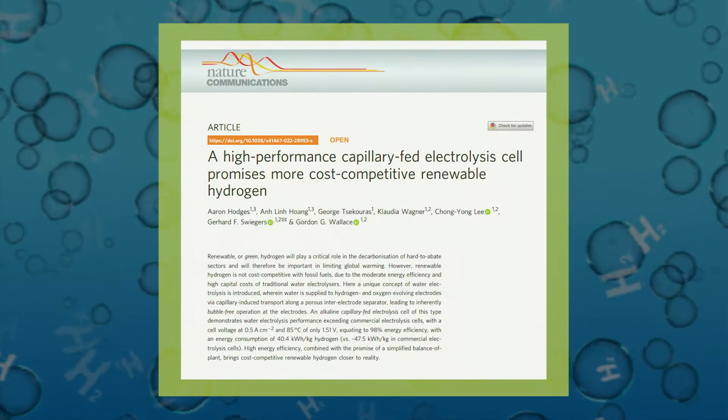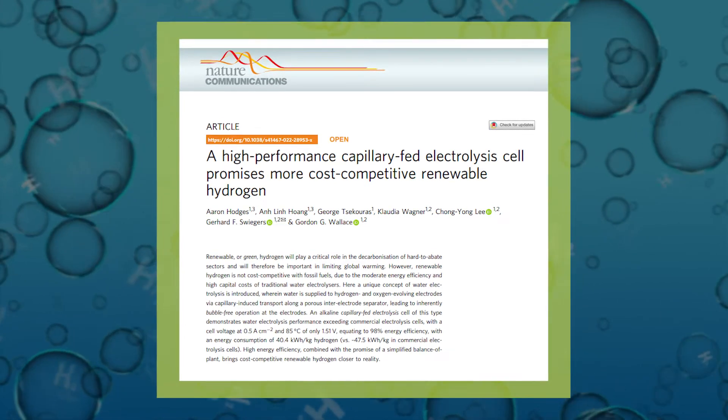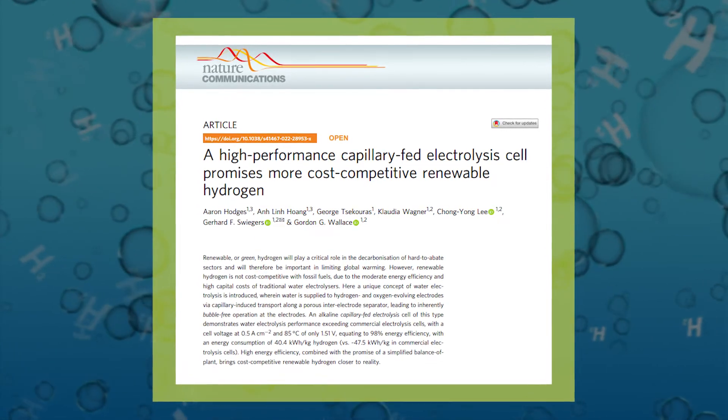I'm often asked what it's like when you realise that your team has developed a really revolutionary technology. I live for the a-ha moments, and the discovery of the capillary-fed cell was one of those moments.